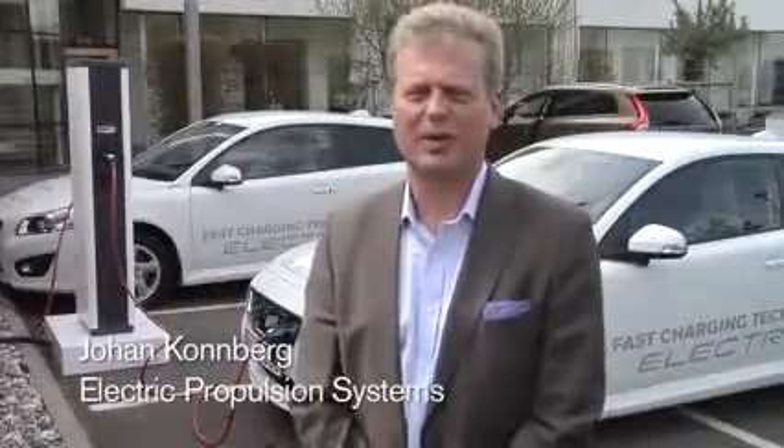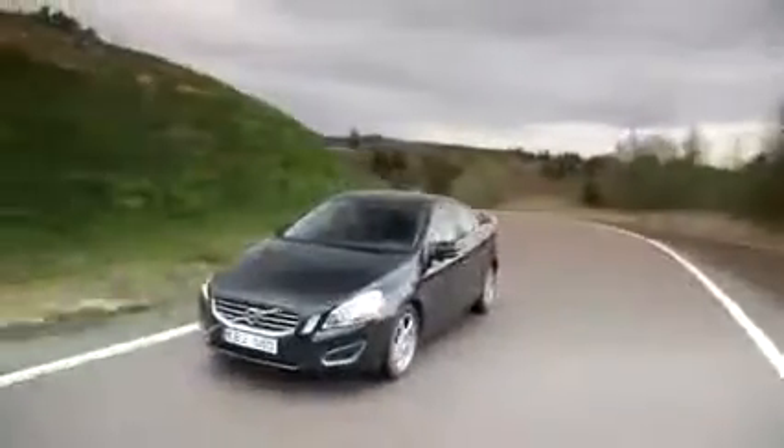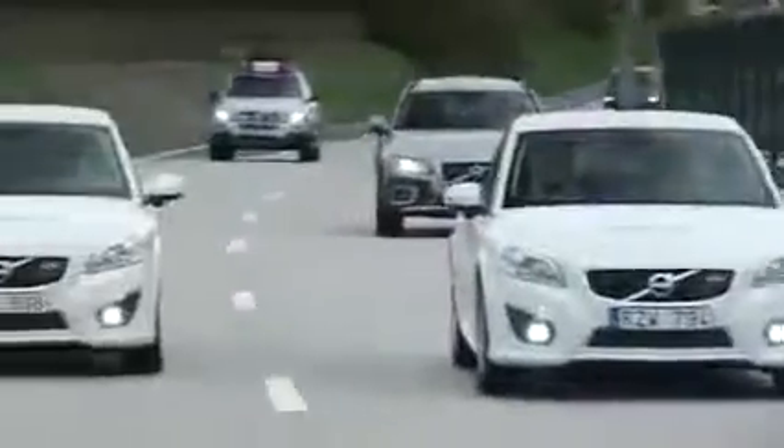Today we have been out on a test drive. We started with the KERS technology and then we have just driven the first product out of the partnership with Siemens, which is a C30 electric generation 2.